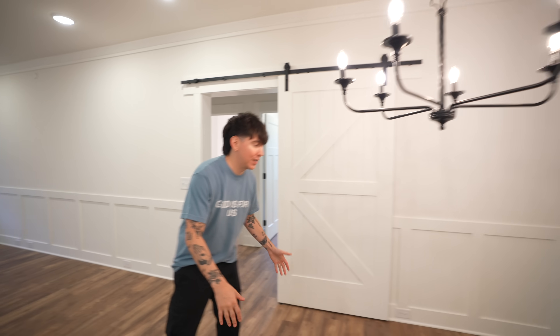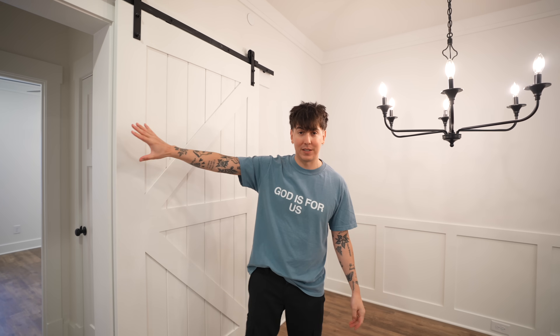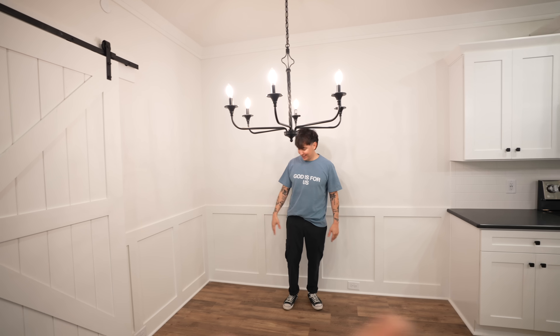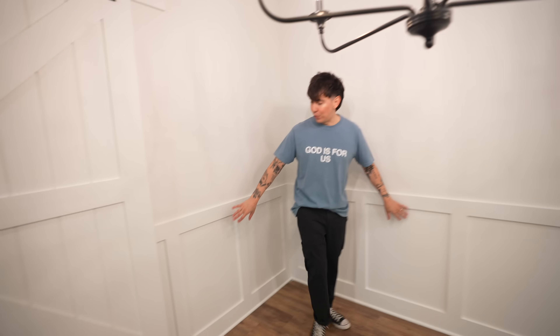Over here we're going to put our new farmhouse table and bench that we had made — we already showed it in some vlogs. It's going to be perfect right here for game night and food with people. It's right next to a barn door that leads into the next rooms. I love the paneling on it — you usually don't see these types of details.